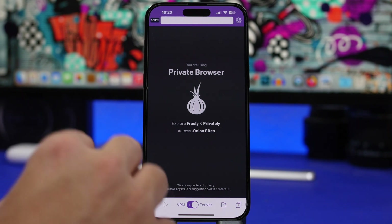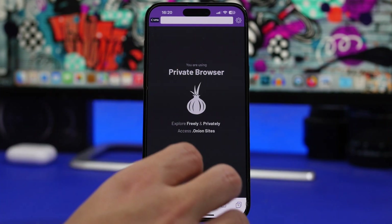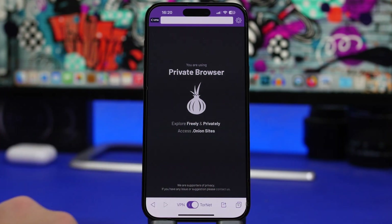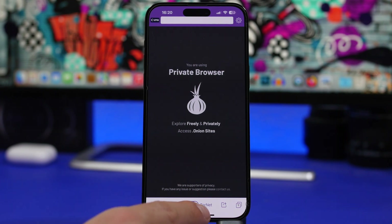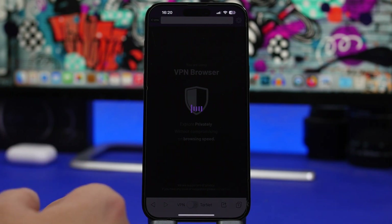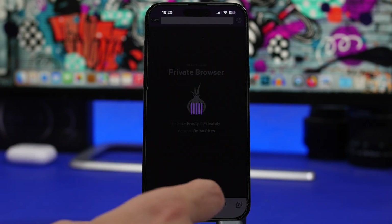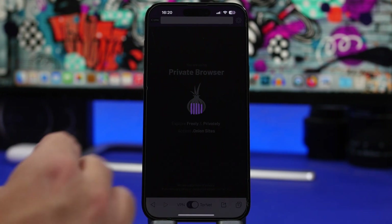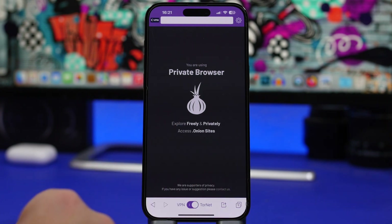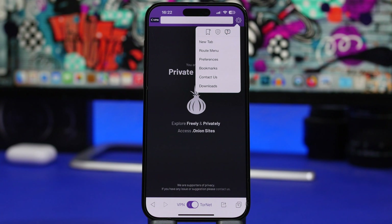It will block trackers, protect you against tracking and surveillance of any kind on the internet, also encrypt your browsing activities and data, and allow you to access sites that might be blocked in your country. Down here you will find a button to switch to the VPN to browse securely, or you can switch to Tornet, which will allow you to access onion sites. Tornet is a more secure option to browse the internet.